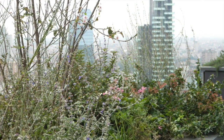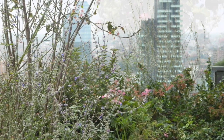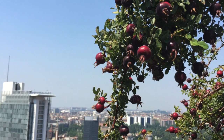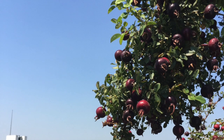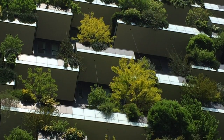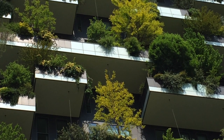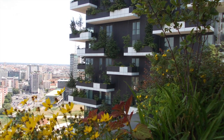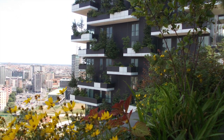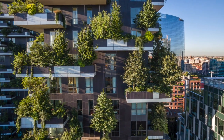All of the plant species were carefully selected by agronomists Laura Gatti and Emanuela Borio. The Bosco Verticale holds 800 trees, each measuring 3, 6, or 9 meters; 4,500 bushes; and 15,000 plants from a wide range of shrubs and floral plants distributed according to the sun exposure of each facade.